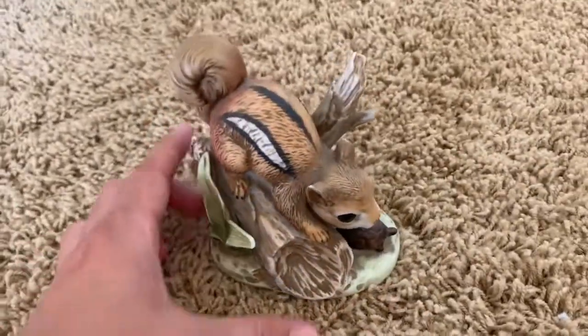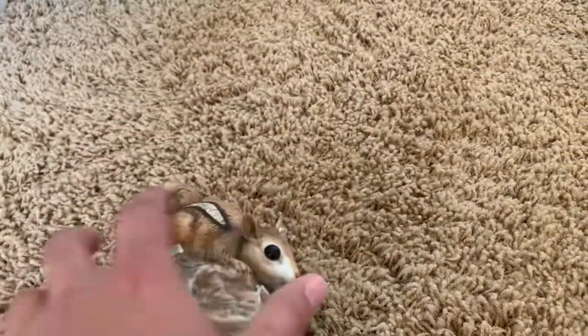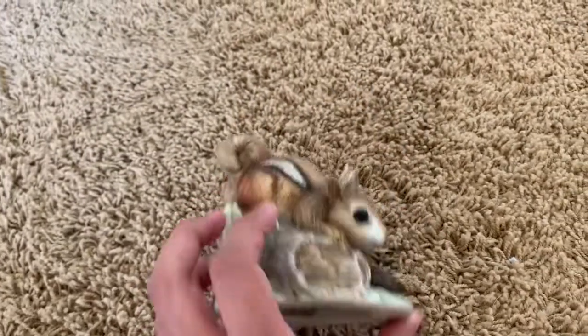This little adorable chipmunk figurine is going to go on my kitchen table for Thanksgiving along with probably some candles and pumpkins and such.